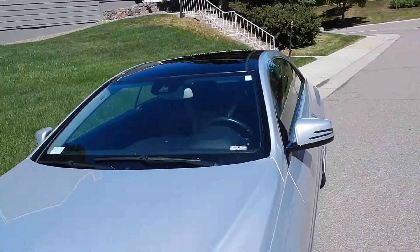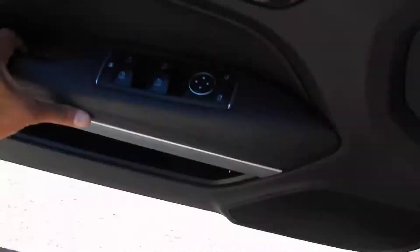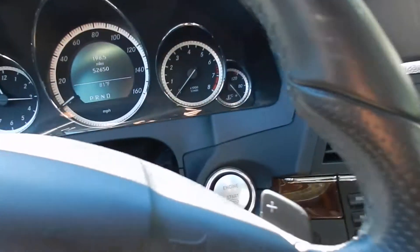Slightly thinner windows, has a panoramic roof, keyless entry. Interior's black leather option. You've got all your power features — power windows, power door locks, memory seats, push button start.